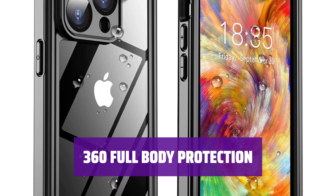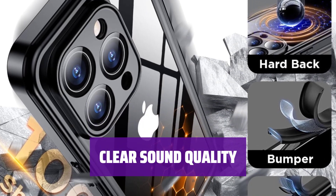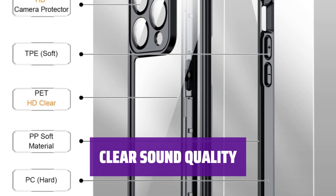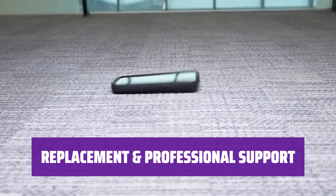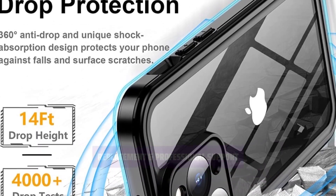The unique shock-absorbing design effectively disperses impact forces. While providing full-body protection, this case maintains clear sound quality. Enjoy music without worrying about volume issues. For any issues, contact us via the Amazon Message Center for a satisfied solution. Get replacements for cracked accessories by sharing your order number.